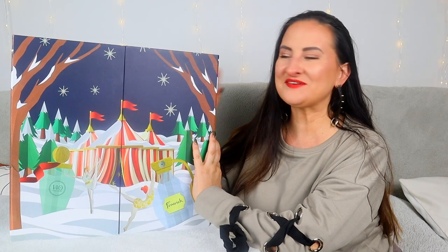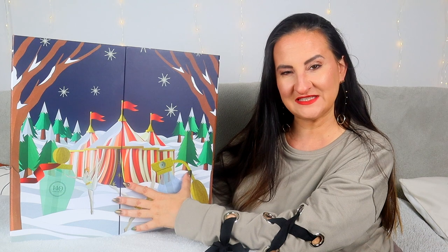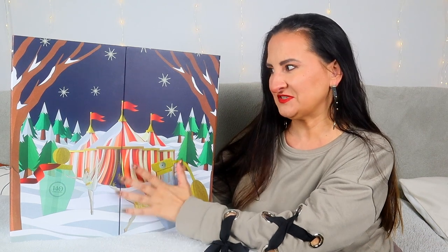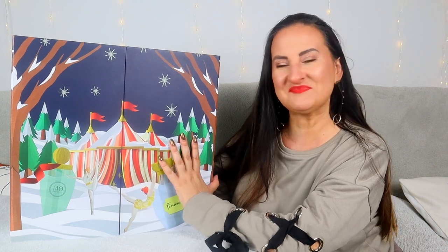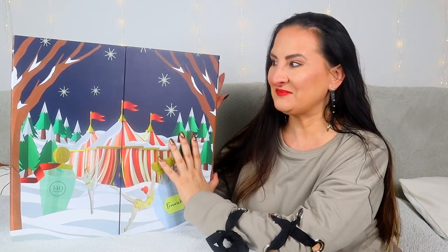Hi guys, welcome back to a random lifestyle vlog. Today we're going to unbox the Fun Week advent calendar. I did not even plan on buying it, but then I got some requests from you guys, so I was like, yeah, sure, why not, let's see.